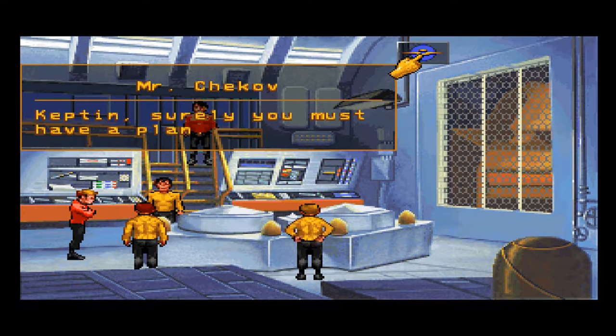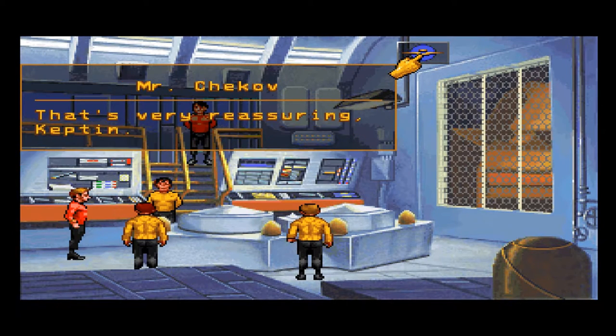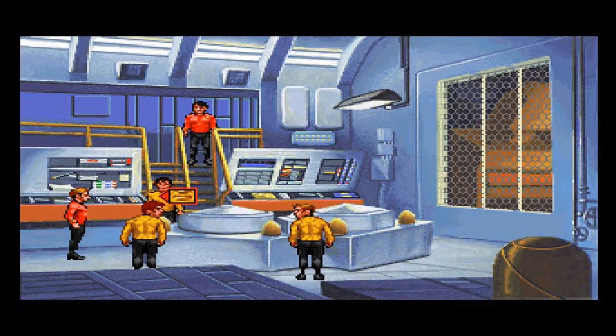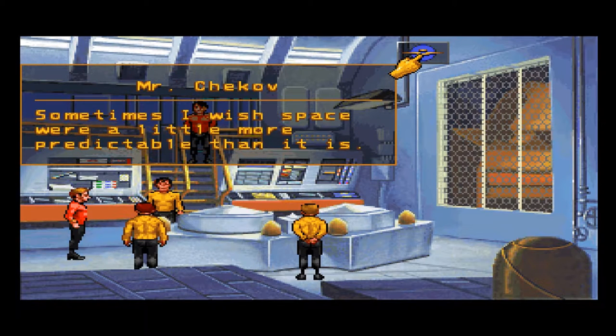Captain, surely you must have a plan. Of course I do — I just need to find out what it is, that's all. That's very reassuring, Captain. It just wouldn't be the Enterprise without a crisis. Sometimes I wish space were a little more predictable than it is.